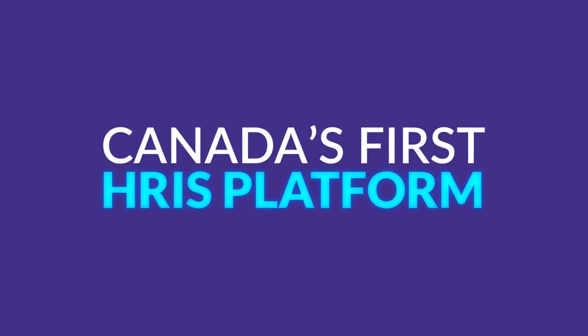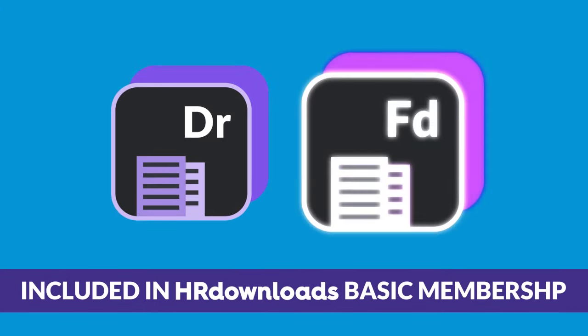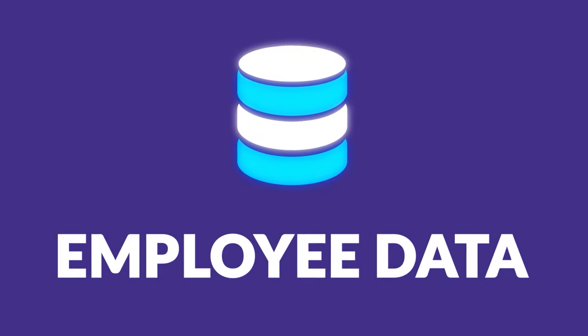Get to know Canada's first HRIS platform, backed with content. With HR Download's Most Basic Membership, you get access to both HR Drive and HR Fundamentals, which means you get unlimited access to Canada's largest HR library and the best-in-class platform to store employee data.